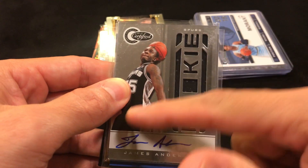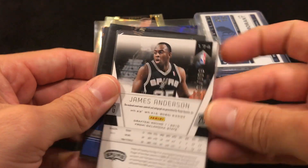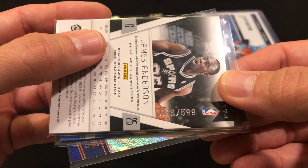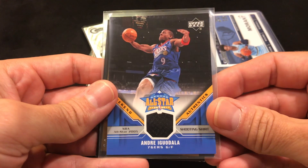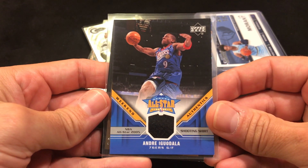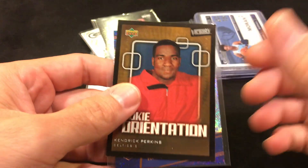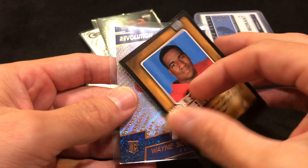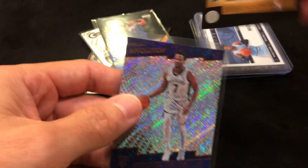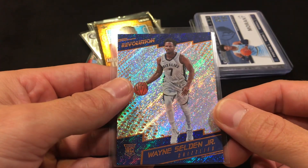Jame Anderson — he used to play with the Spurs but not for very long. It's a nice rookie patch auto, numbered out of 599. And Andrew Gondala. Kendrick Perkins, not sleeved. And the last card we got is a Wayne Selden Jr. rookie.